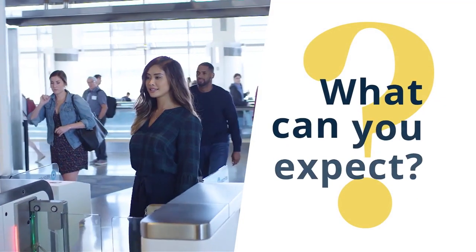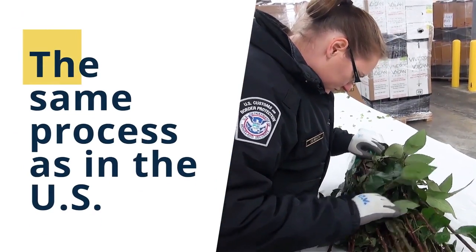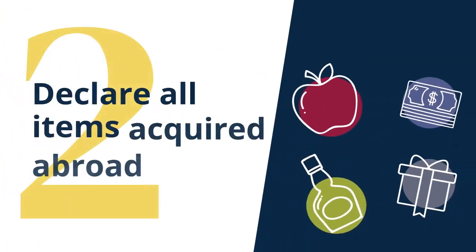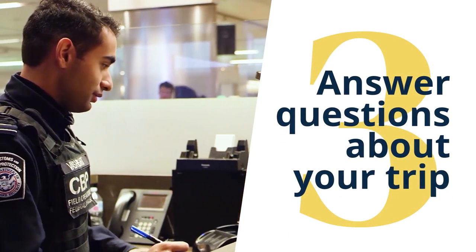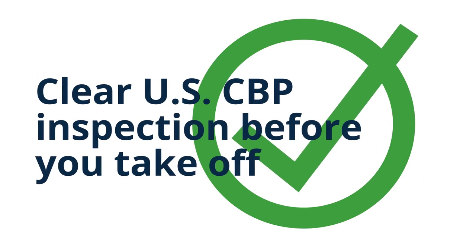What can you expect? The same process as in the U.S. Step 1: Present your documentation to a CBP officer. Step 2: Declare all items acquired abroad. Step 3: Answer questions about your trip. Clear U.S. CBP inspection before you take off.